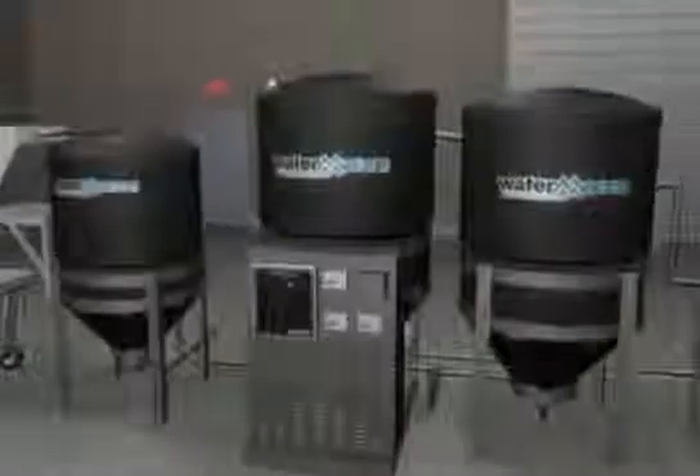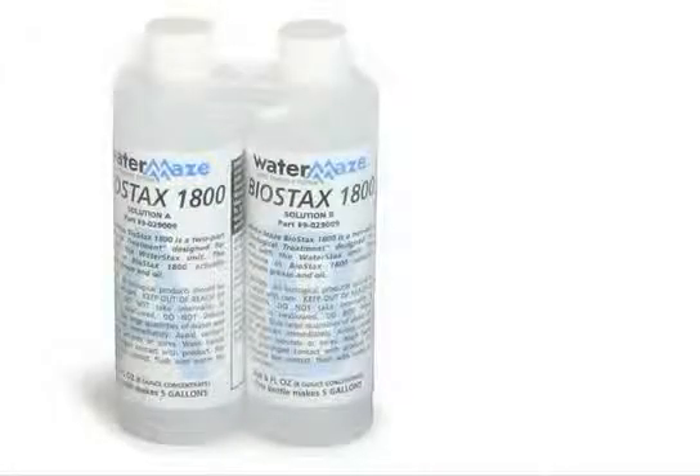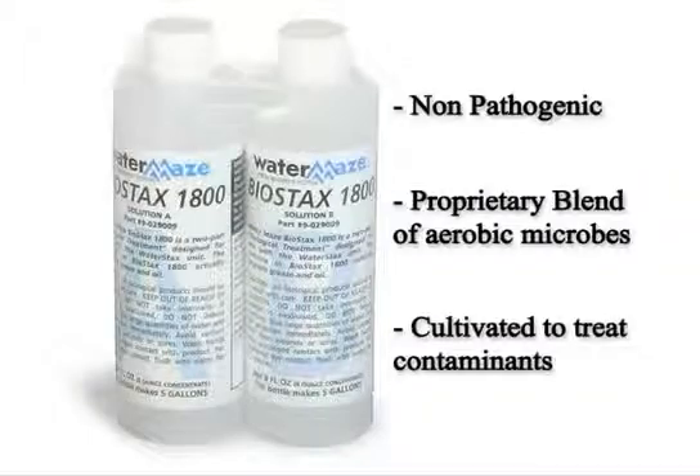Bioremediation is the process of using biological agents to treat wastewater, in which microorganisms are used to biodegrade environmental pollutants. WaterMaze uses Biostax 1800, which is a non-pathogenic proprietary blend of aerobic microbes that have been specifically cultivated to treat these contaminants.